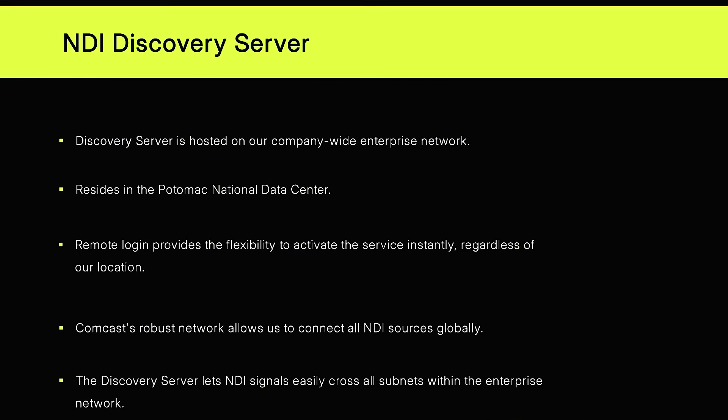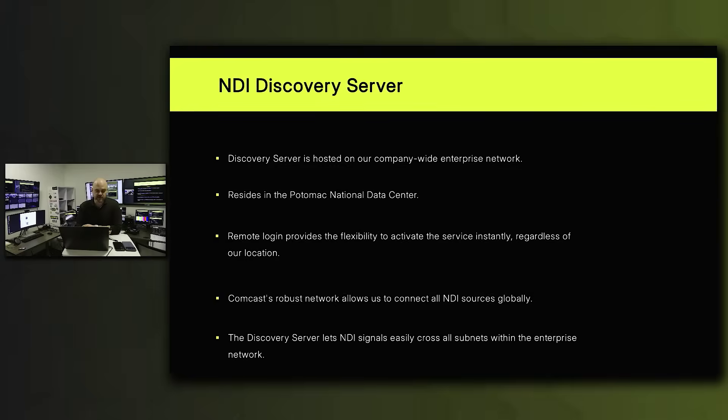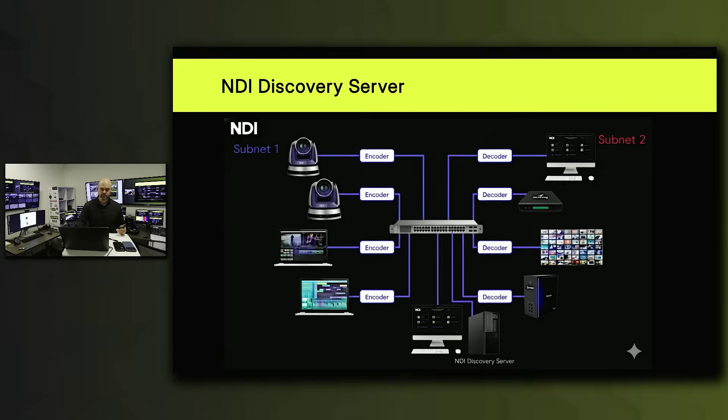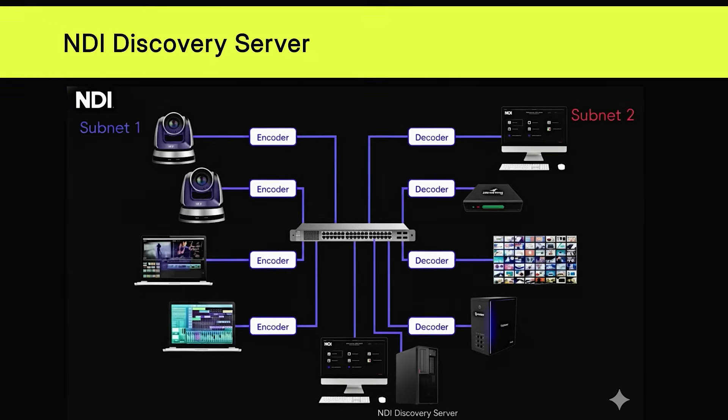None of this would be possible without our NDI Discovery server. The NDI Discovery server is essential for making this entire workflow possible. It is strategically hosted on our company-wide enterprise network residing in the Potomac National Data Center. Remote login provides flexibility to activate this service instantly regardless of location — as long as we can VPN in, we can connect. Comcast's robust enterprise network serves as the global backbone, enabling us to connect all NDI sources worldwide. The Discovery server also lets NDI signals easily cross subnets within the enterprise network.